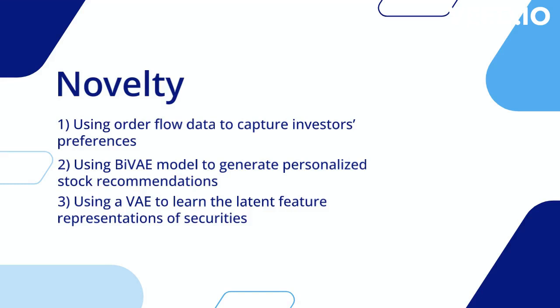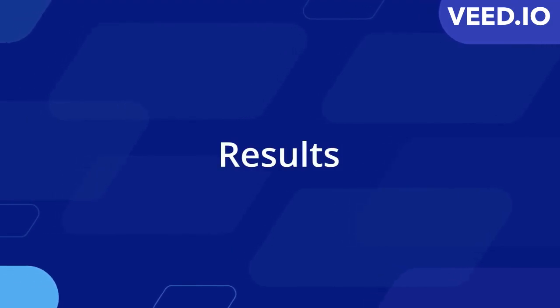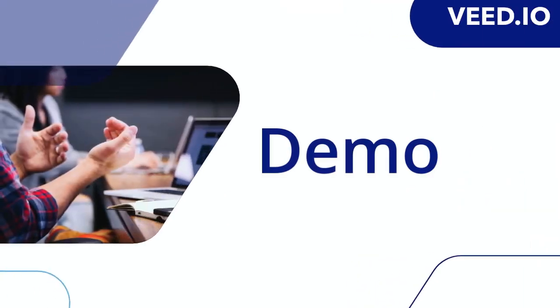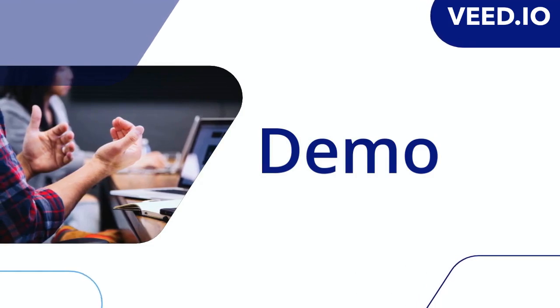Our content-based approach also incorporates a variational autoencoder to learn the latent feature representations of stocks, which adds a novel aspect to our project. We established baselines to compare the performance of our approach. Based on the hit ratio and NDCG values, we discovered that our approach outperformed the other approaches, indicating its superior performance. That concludes our video presentation — you can now enjoy the demonstration.